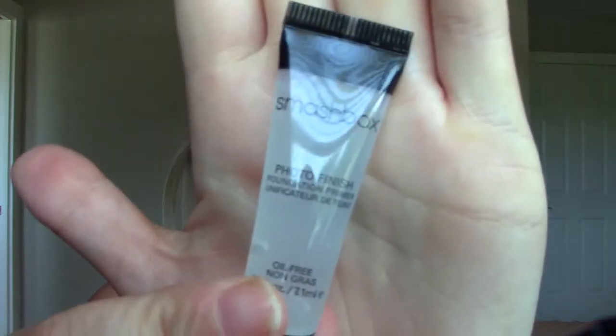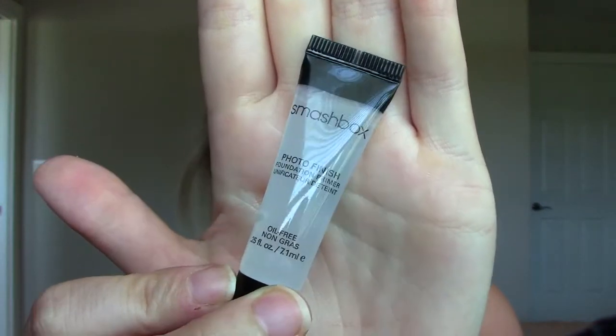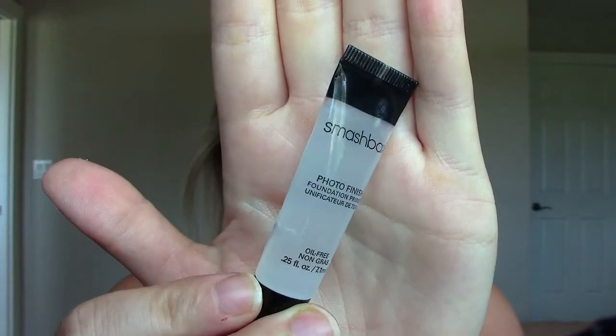The first product is from Smashbox — this is the Photo Finish Foundation Primer Oil Free. I've heard a lot of people on YouTube talk about this. I believe it's new; I think they had a primer before and then launched a bunch of new primers. I'm excited to try this out. I don't wear primers very often, just for special events or when I need my makeup to stay on all day, so it's nice to have samples.